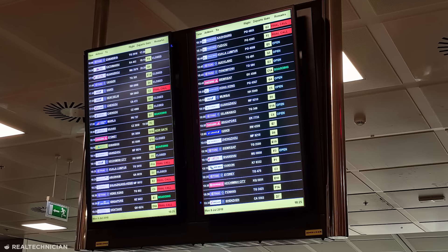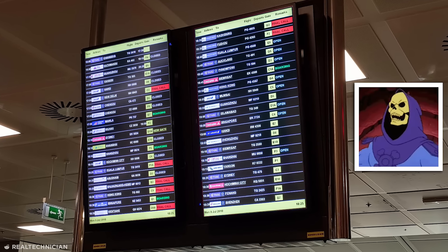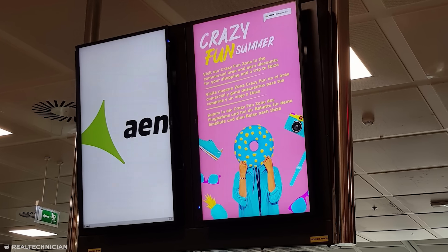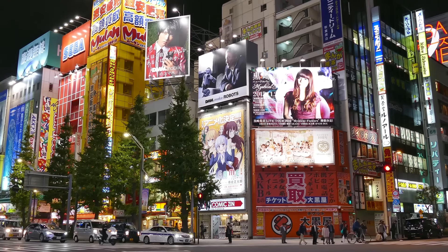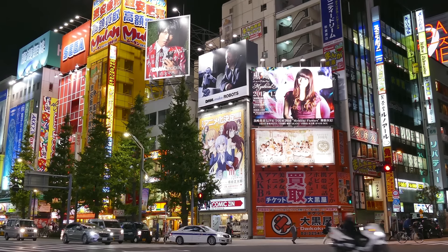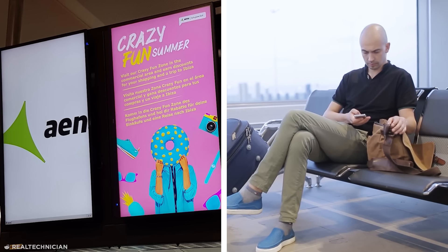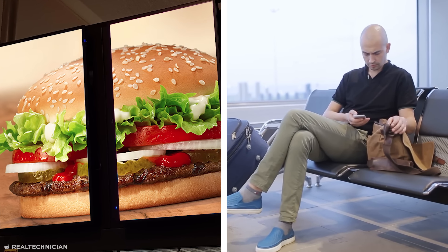These flight information screens at Tenerife Airport are guaranteed to enrage because they intermittently display full-screen adverts, concealing the important flight info. Of all the incredibly inconvenient places to put an ad, this has to be the worst. You might miss your flight waiting to see your gate number, but at least you won't miss the new Whopper.